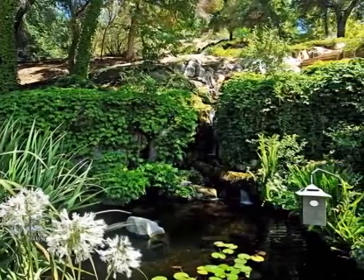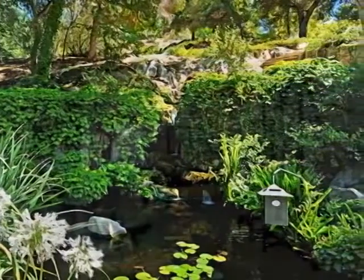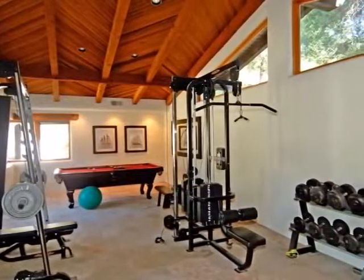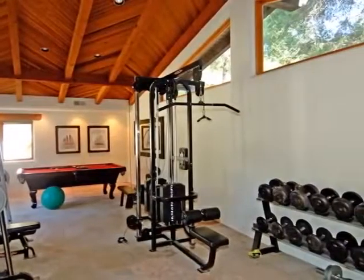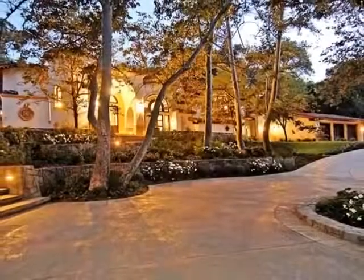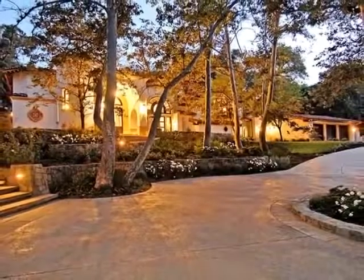For alleviating stress through a more physical pursuit, work up a sweat in the large and bright gym. Over every inch of this distinctive property, you'll be impressed by the thoughtful interior and exterior design that goes far beyond attention to detail to a rare level of unsurpassed craftsmanship.